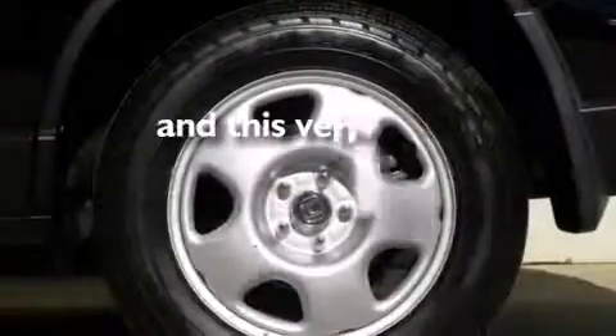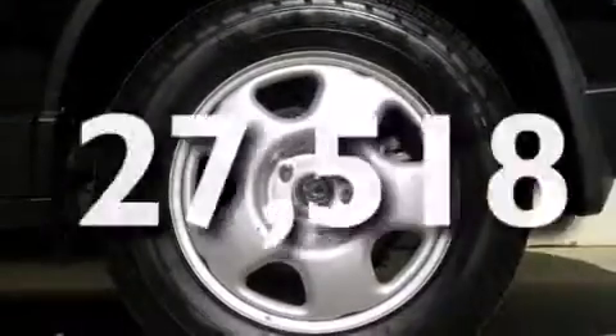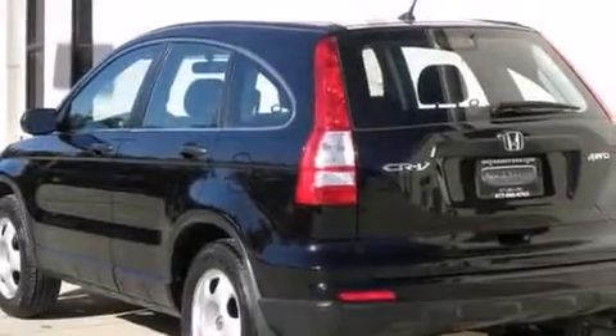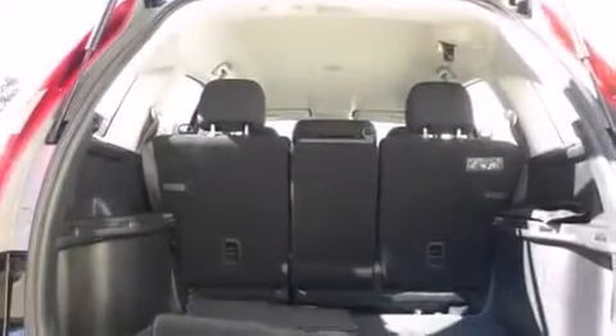This vehicle has less than 28,000 miles. With an EPA estimated rating of 27 miles per gallon on the highway, it doesn't compromise fuel efficiency for size, comfort, or fun.